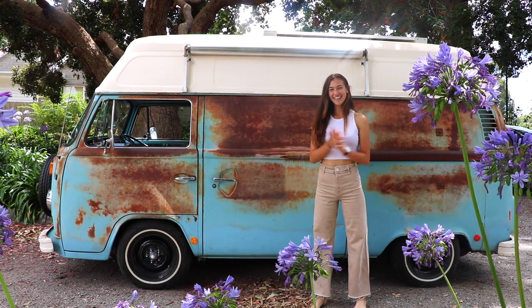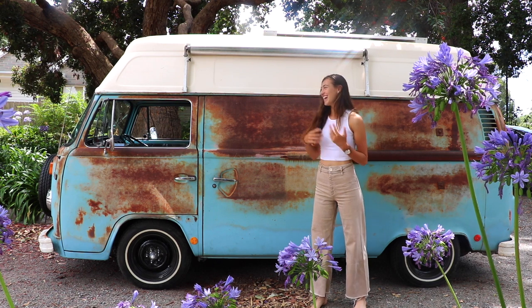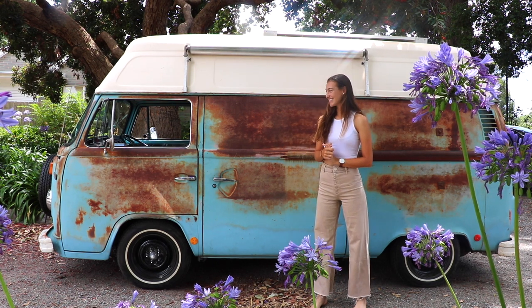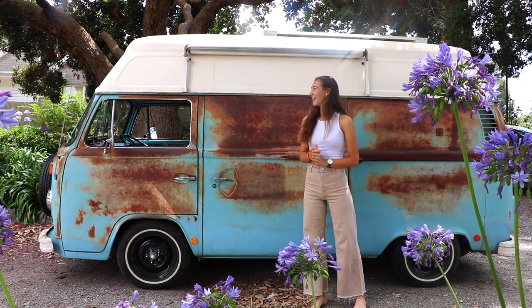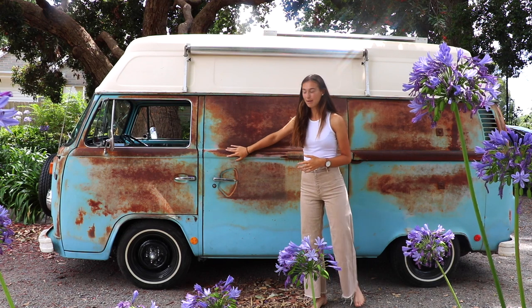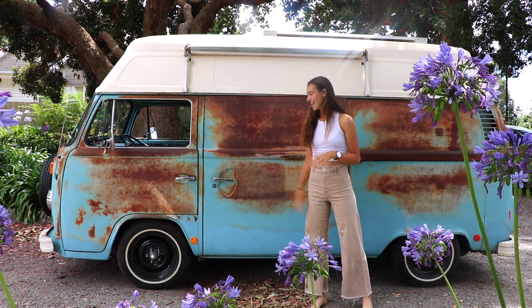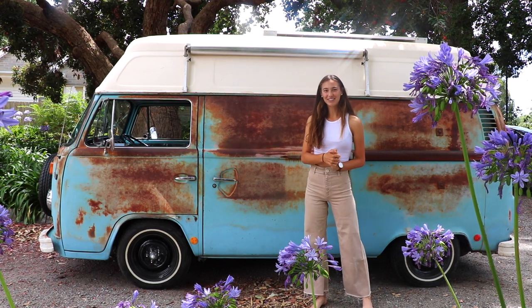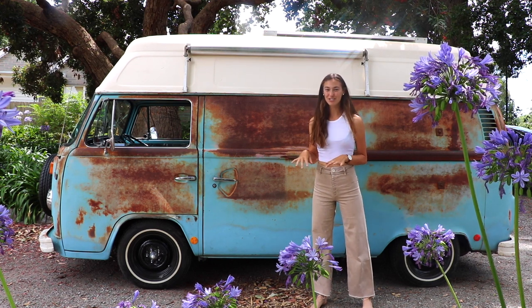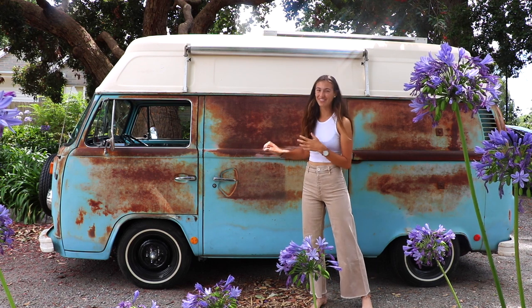Hey everyone, it's Helena and I'm sure you can tell by the title. I'm going to be showing you guys a tour of our new combi van. This is a 1974 Volkswagen Combi. As you can see it has a little patina still on it which we are actually going to keep because it's preserved to look like this. I'm just going to give you a little tour of the inside and outside, mostly so I can remember because we are going to do a few changes to it.